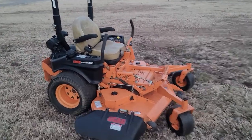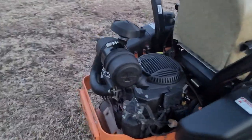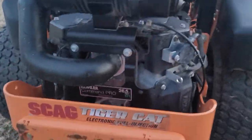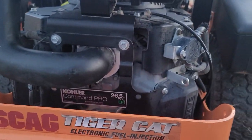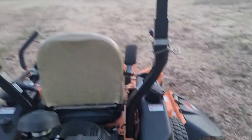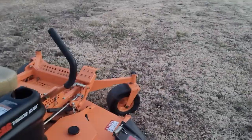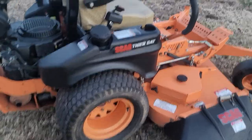I got this Scag commercial mower. It's the Tiger Cat Edition with the EFI Kohler Command Pro — the professional grade motor with the fuel injection, 26.5 horsepower, dual tanks, big back tires, and heavy front casters.